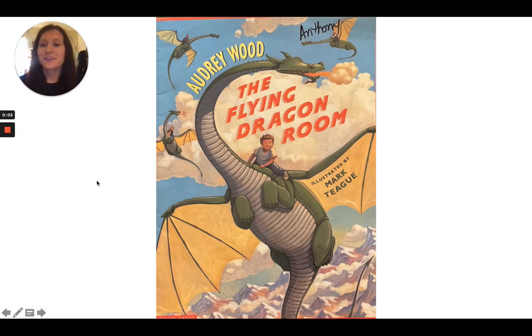All right, good morning, second grade students. Today for our author study, we are going to be looking at The Flying Dragon Room, and this book was written by Audrey Wood and illustrated by Mark Teague.